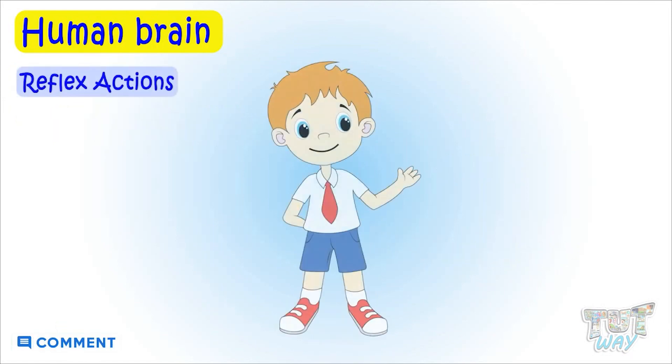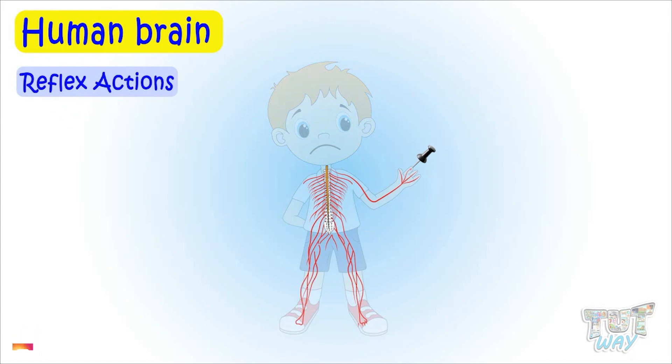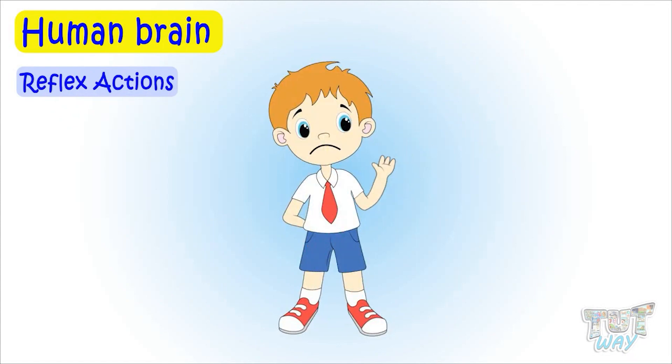For example, if someone is pricked by a pin or any sharp object, the nerve endings in that portion of the body at once pass the message to the spinal cord through the sensory nerves. The spinal cord then passes this message to the brain. The brain interprets the message and sends the order back to that portion of the body, and it is at once moved away. This is why we quickly remove our hand if it gets hurt from something hot or something sharp.